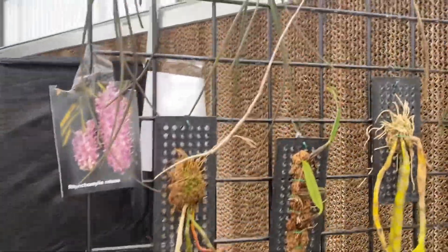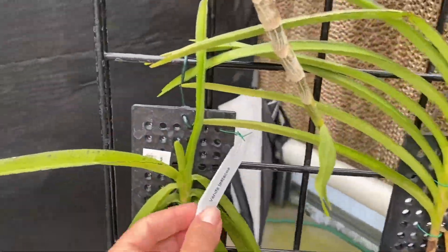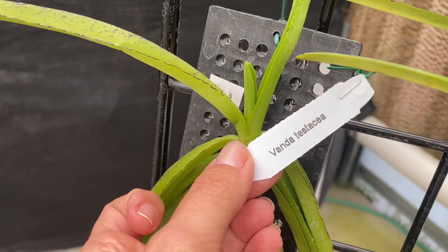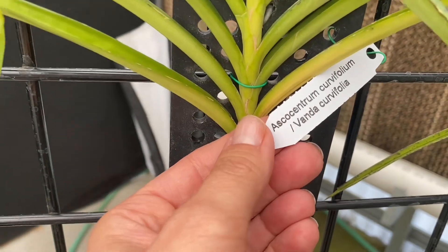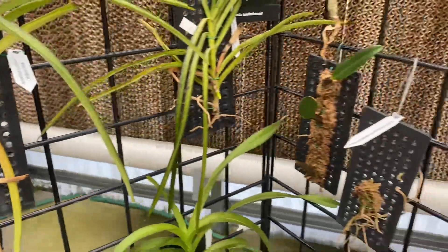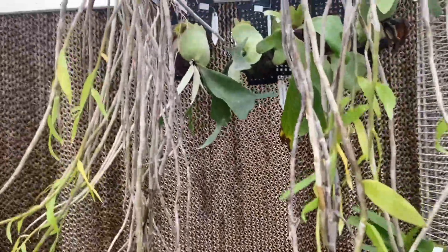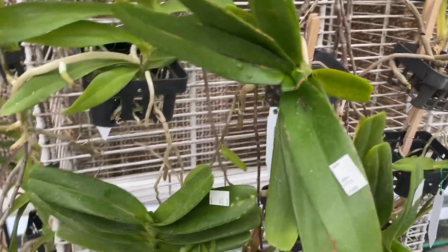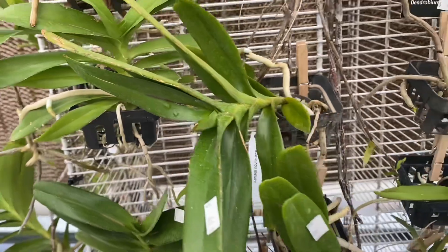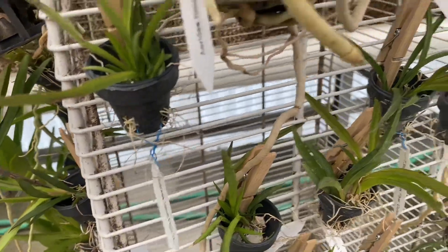Rhynchostylis retusa — oh my gosh. What are these? Vanda testacea — I am probably mispronouncing that. Ascocentrum curvifolium. Dendrobium aphyllum — kind of reminds me of an anosmum, but what do I know. Aerides fieldingii — that's a good one. And those look like little Telunias. I wonder how much they are — I don't see a price on those.